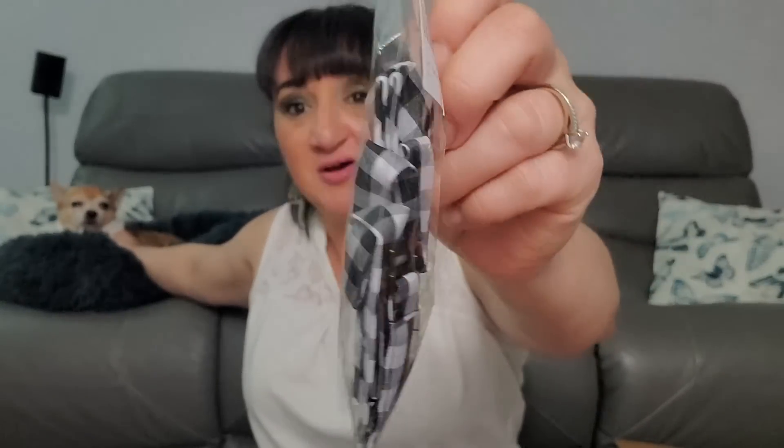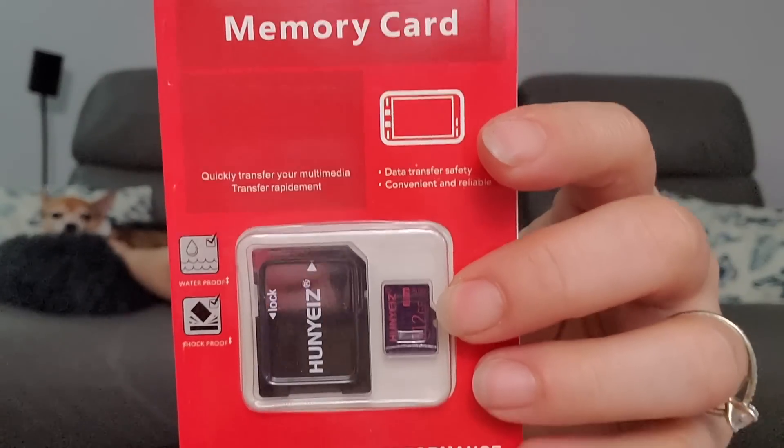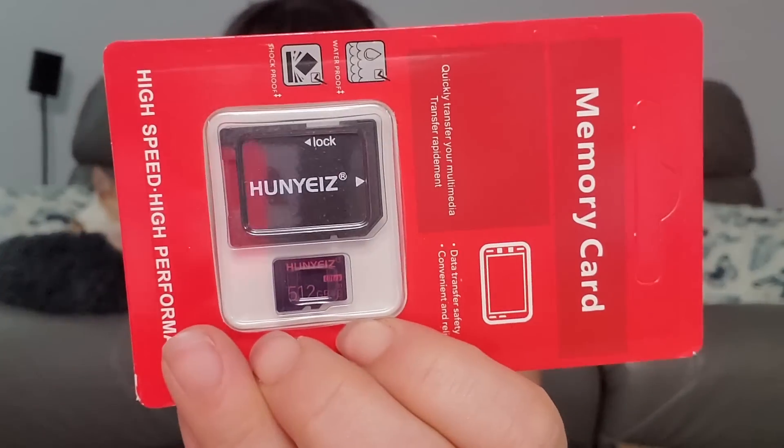Boys plaid bow tie — it's a random boys plaid bow tie. I wonder who the person is at Amazon that just made these up. One memory card — no brand name on it, just a random memory card. That's not like — obviously made in China.